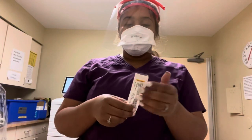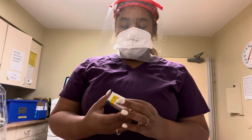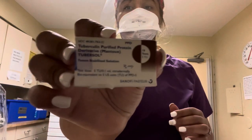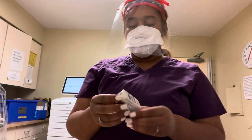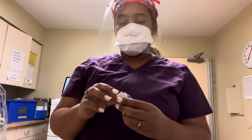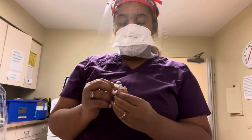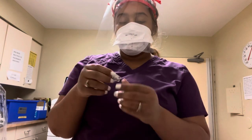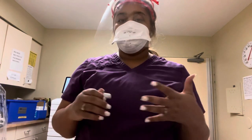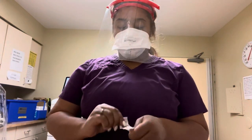I'm done with my med pass. Now I have to give a TB test. This is called Tirasoft, and this is what it looks like. Normally when you give these, you have to note the lot number — that's the L on the vial — and the E, which is the expiration date. You have to know all of that because you have to put it down on the paperwork.